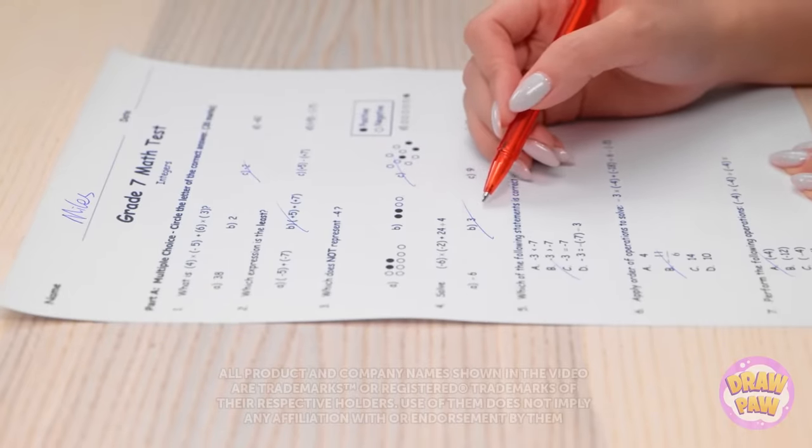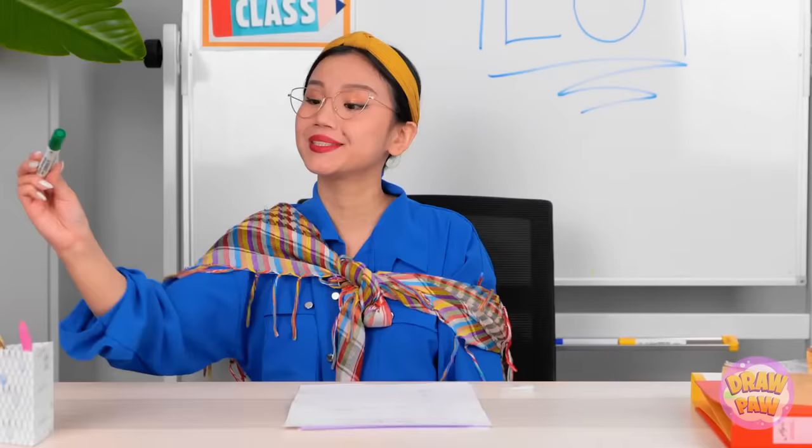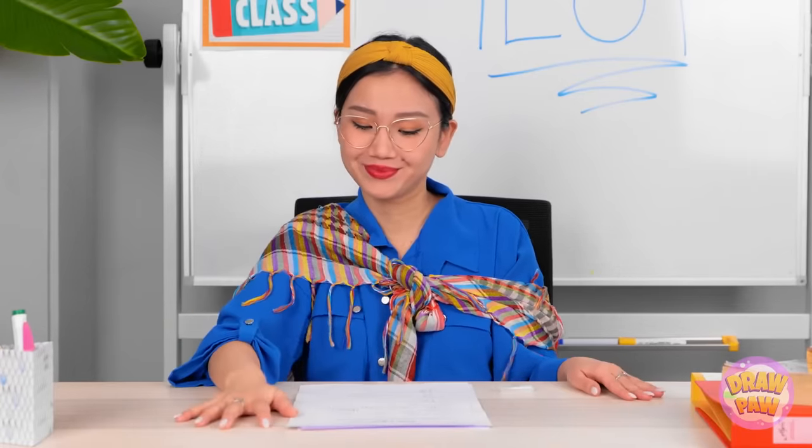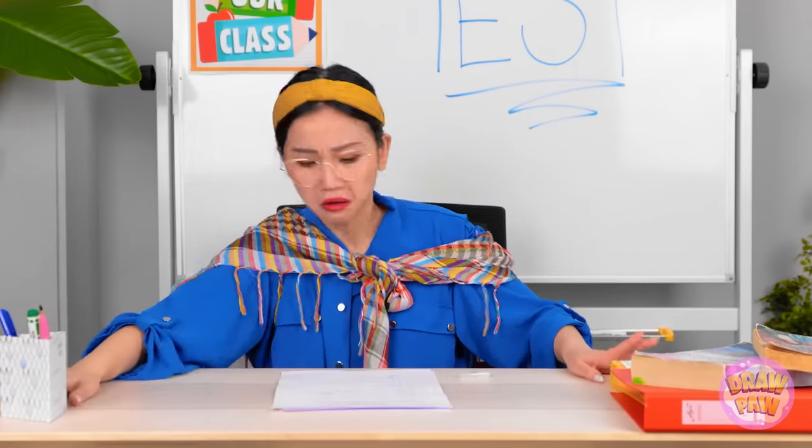Seriously! They even got their name wrong! This is the worst test I've seen! Hmm. My pen isn't working. It must be out of ink! I'll give it a shake! I'll pretend that didn't happen. I'll just use this one instead. Oops! I better pick that up. Got it! Now, where was I? Huh? Where did my pen go? It was right here! It can't have gone far! How am I going to grade these tests? Wait a second, my trusty glue gun! This is just what I need. It never lets me down.